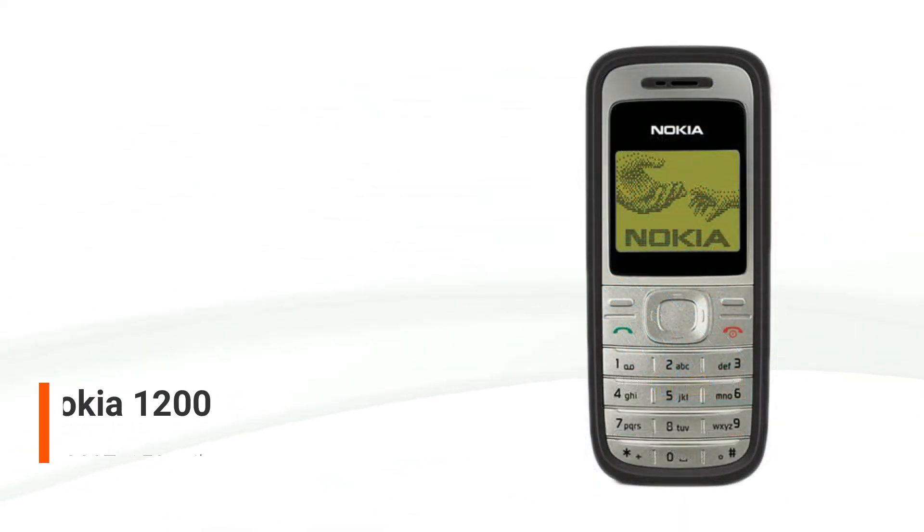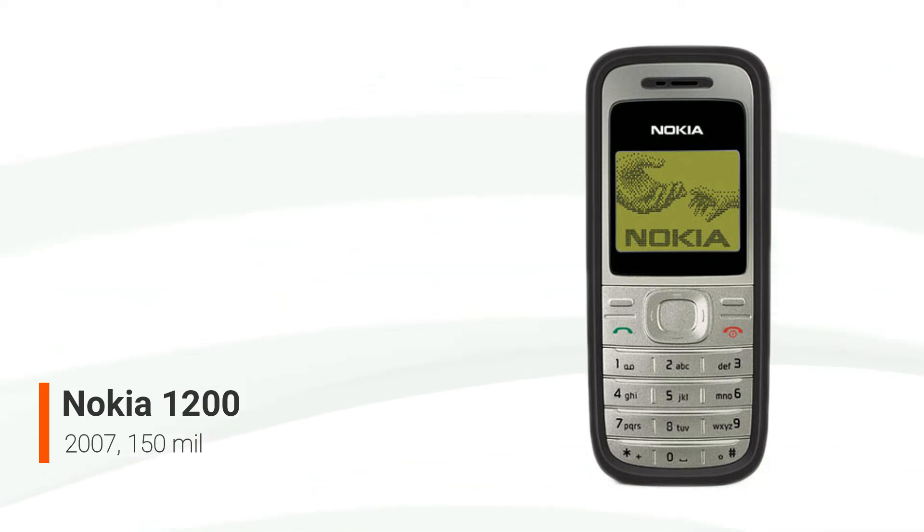With roughly 150 million units sold since its release date in 2007, the Nokia 1200 is another basic candy bar phone within the same family as the Nokia 1100, with comparable essential features like lighting and loudspeaker. The Nokia 1200, unlike its predecessors, has a Navi key that allows users to quickly reach the important elements of the UI, such as messages, settings, and contacts.